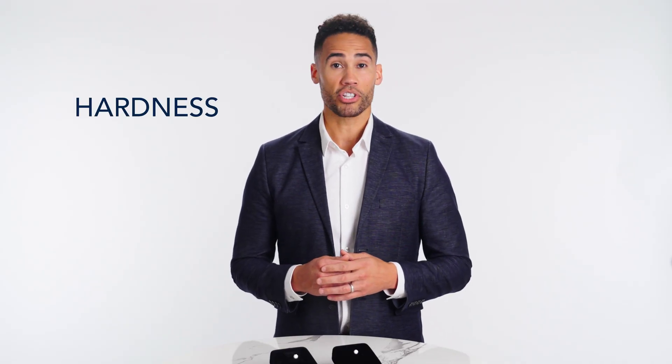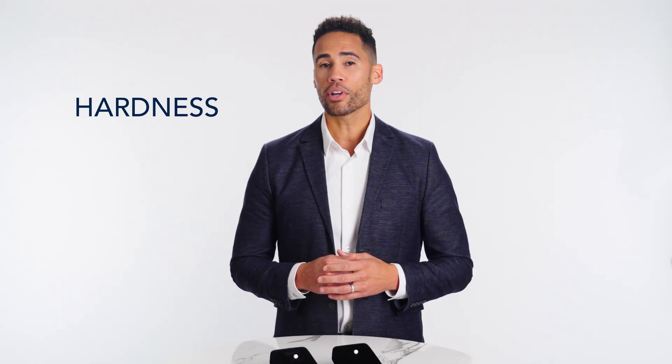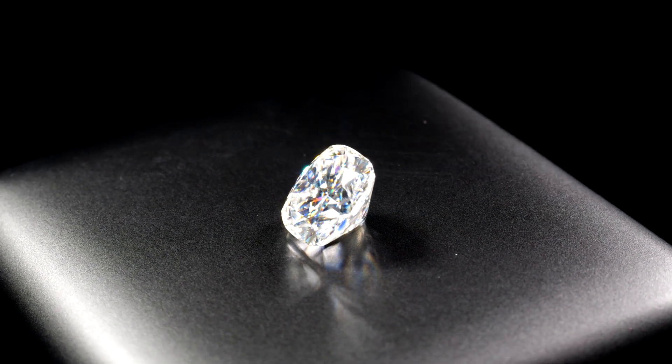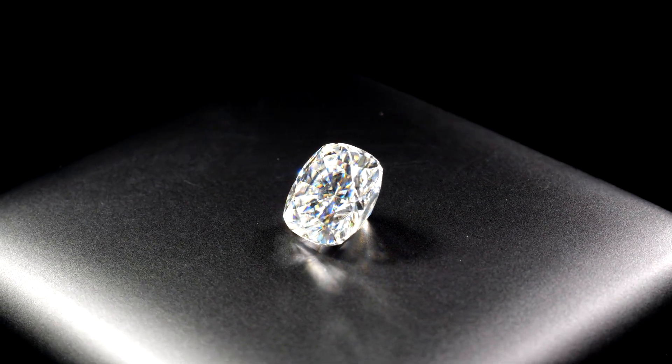Another differentiator is the hardness. Moissanite has a 9.25 out of 10 on the Mohs scale, which measures stone hardness. That's a solid number and makes Moissanite a durable gem. Diamonds, however, are the only gems that measure a perfect 10.